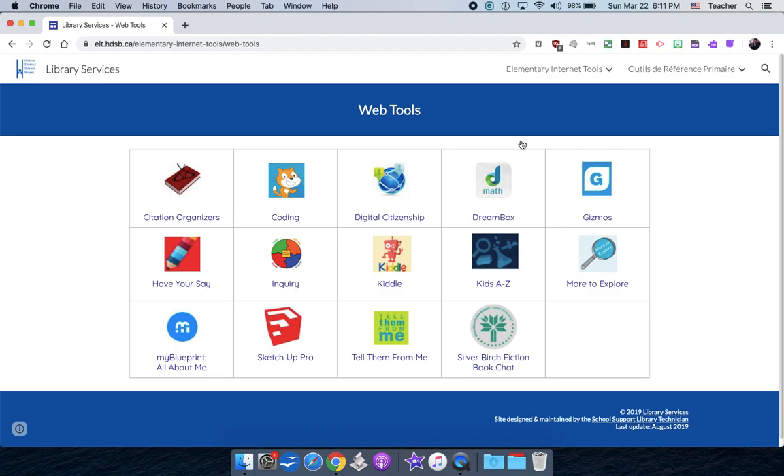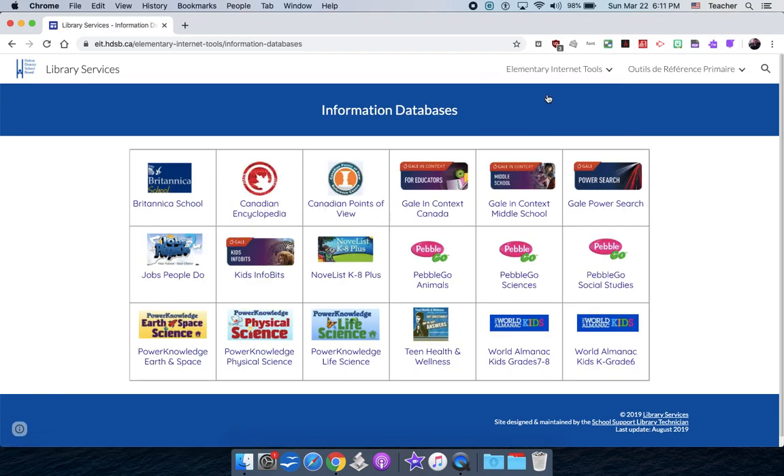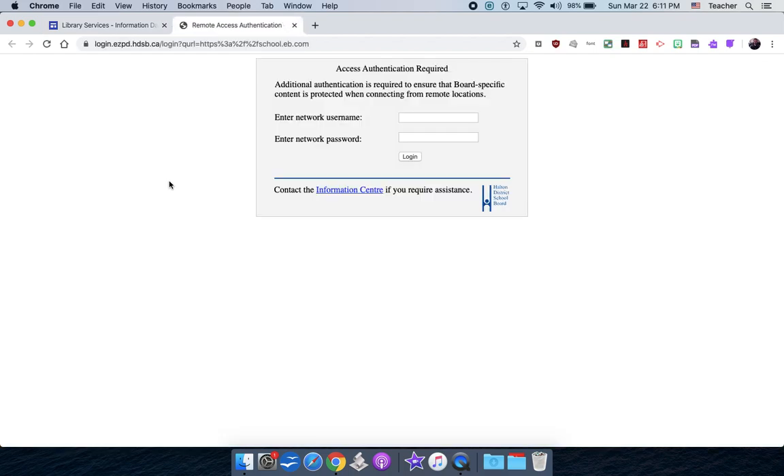I'm going to start in the primary division. If you're not in primary, go down to the video description and skip ahead to junior or intermediate. For primary, I'm going to start in elementary internet tools in the information databases. There are a few sites I want to look at. The first one is Britannica — it's just a general encyclopedia and it's very useful.